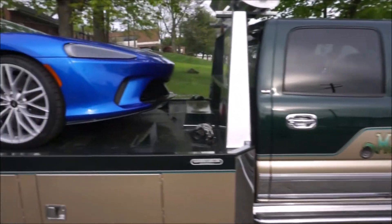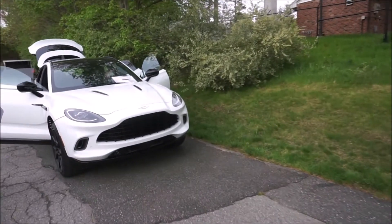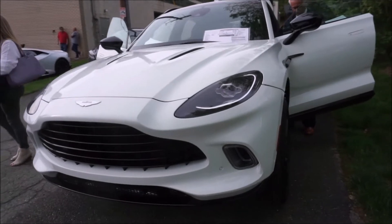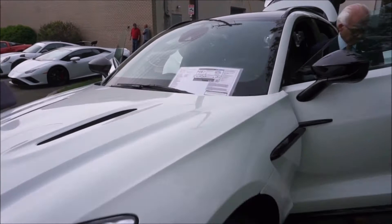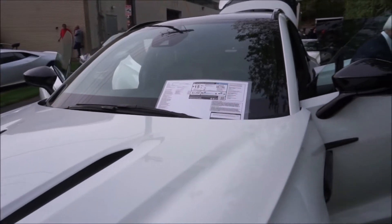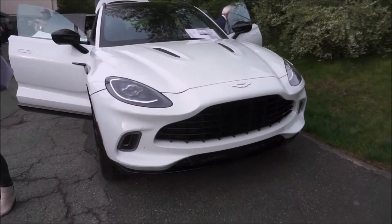Motor Car Manor in Ramsey, New Jersey is the site of this event. If you need your car stored, they've got a fantastic collection of customer cars stored there. Here is the Aston Martin SUV — we'll have a review coming up on this. This car stickered for $199,000. It's a sharp looking car, definitely has that Aston Martin grille on the front. It does have an MSRP with options of $199,000.